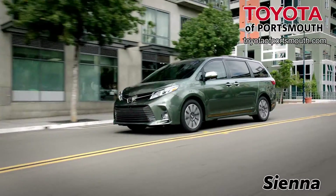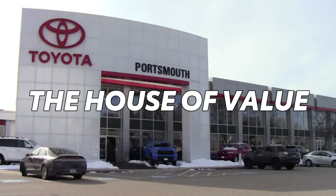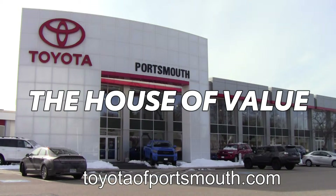The Toyota Sienna. Built-in quality and value. Toyota Portsmouth — the house of value. Visit us online at toyotaportsmouth.com or on Route 1 in Portsmouth.